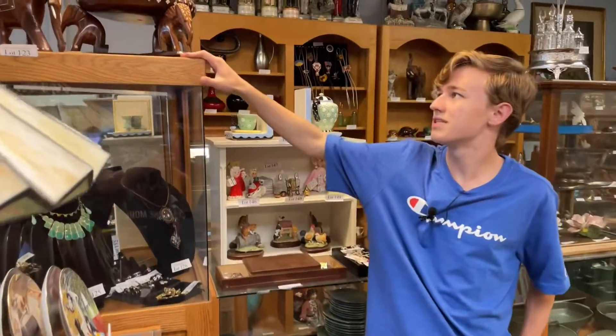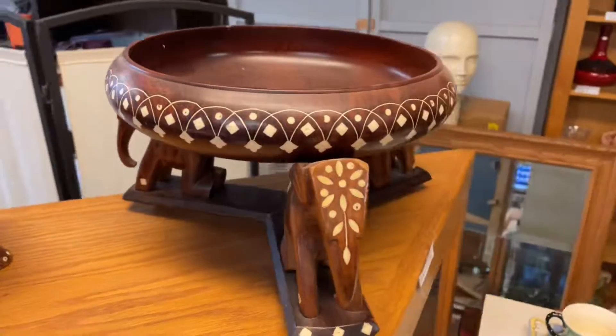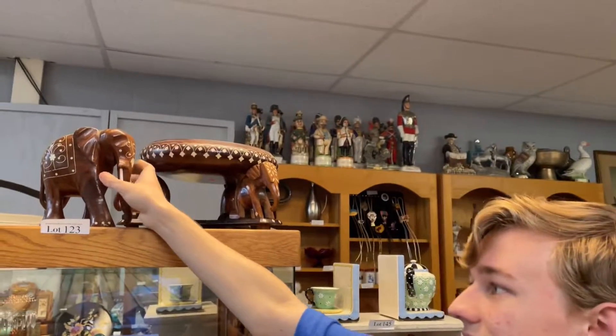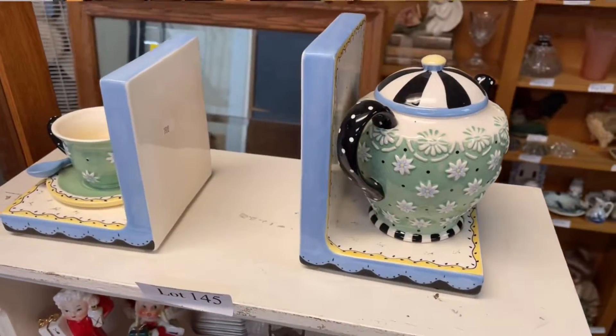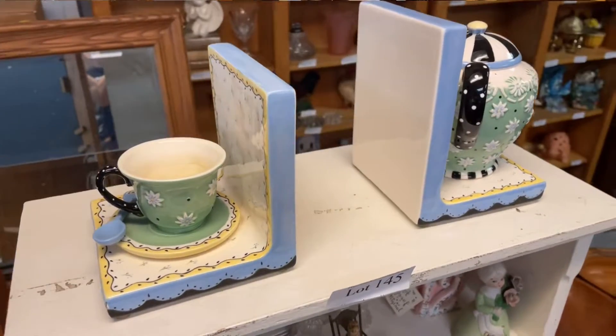Moving up to here, we have this 1960s inlaid wood nut bowl. I believe this is either a candle holder or maybe just a figurine — oh, just a regular figurine. Nice coffee table set from the 1960s. Moving along here, we have this nice decorative teapot piece, which would look really great with those cap plates over there. Very similar in decor and style.